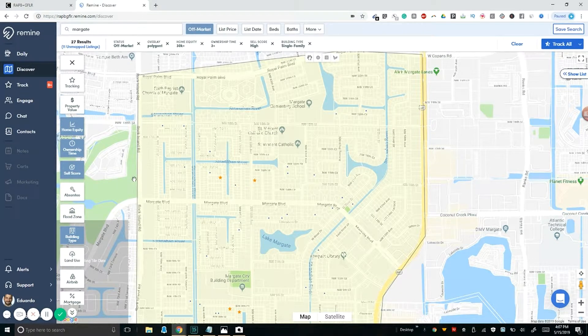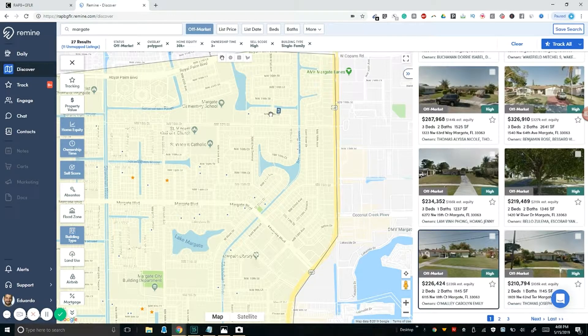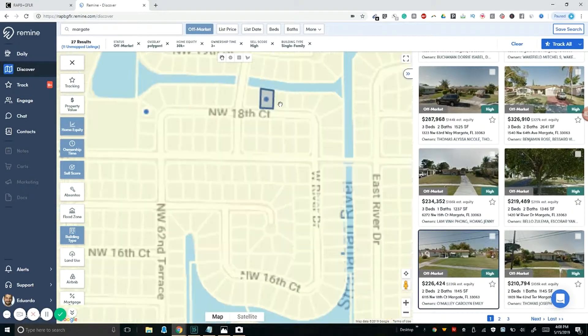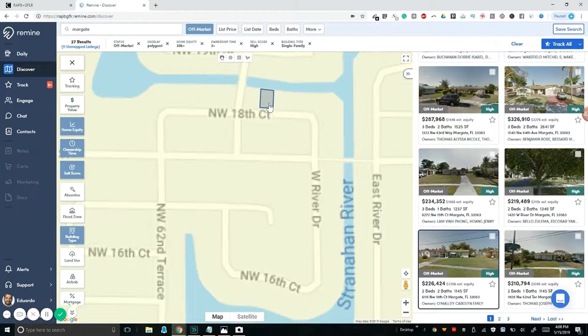Once you set this up — off market properties, a polygon of your farm area which you identified in part one, home equity of at least $30,000, home ownership time of three or more years, sell score high, building type single family — you simply click on one of the little blue dots. Sometimes you need to zoom in just a little bit more, but it should pick it up. Once I show it to you with a couple of properties, you'll understand exactly what I'm doing.